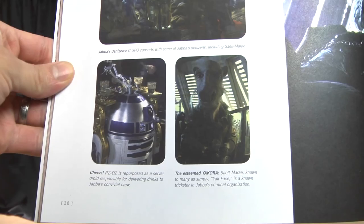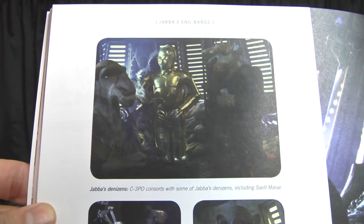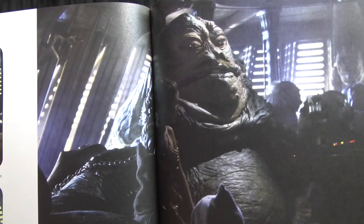You can see a calendar in the back that says November 1982 — set model design. There are more production photos of the characters. There's Yak Face — the Yak Face, the unknown alien. Look at that. The real Jabba looks weird in that shot — I don't think he's puppeteered in there, so he looks different.